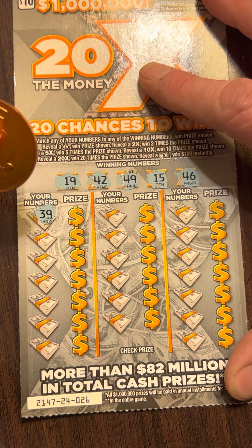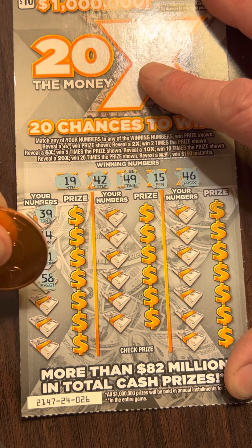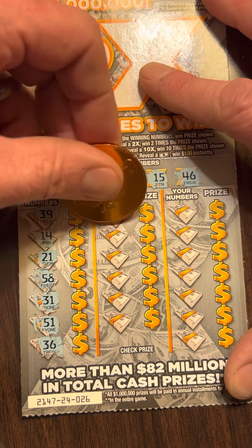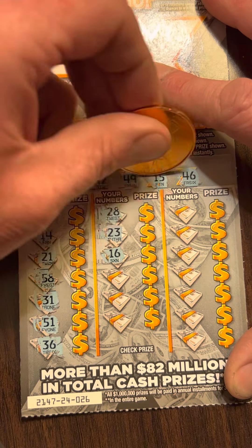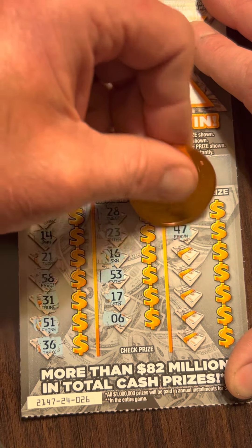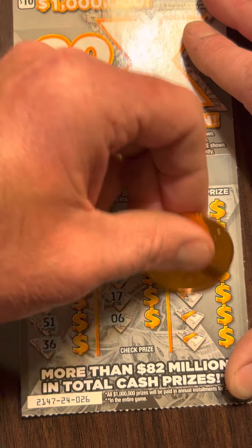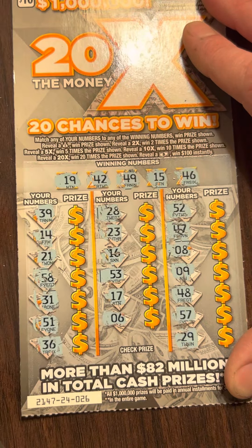Need a final winner here. $39 — no $30s. $14, one off. $21, $58, $31, $51, $36. $28, $23, $15, $16 — got a $15, one off. $53, $17, $6, $52, $47. Got a $46, one off. $8, $9, $48 — another one off. $57 and $29. Wow. 0 for 3 on those. Terrible.